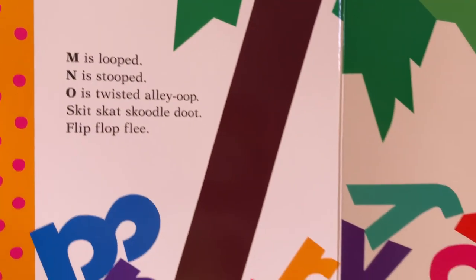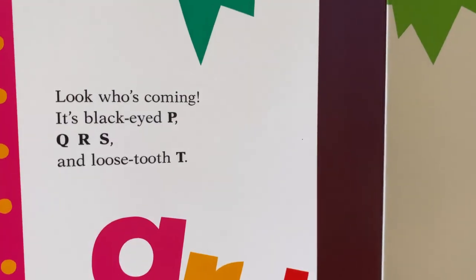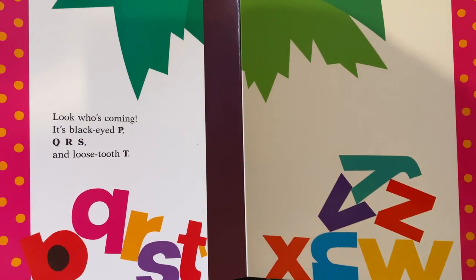M is looped. N is stooped. O is twisted alley-oop. Skit, scat, scoodle doot, flip flop flea. Look who's coming back — it's black eyed P, Q, R, S, and loose tooth T. Oh my goodness, they all have so many bumps and bruises. Then U, V, W wiggle free.